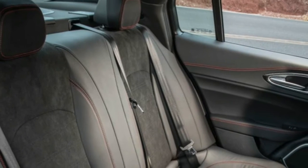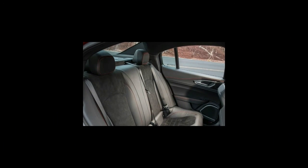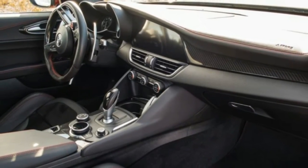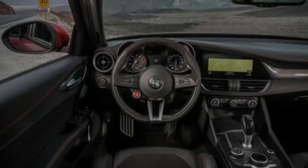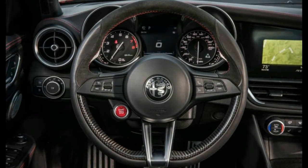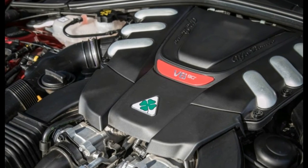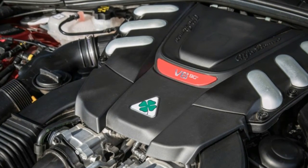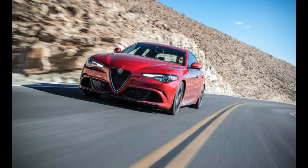All of this adds up to a sports sedan that can really romp. With 505 horsepower at the ready, the Giulia's advantage over the BMW M3, the Cadillac ATS-V, and the Mercedes-AMG C63 doesn't go to waste, with 60 mph coming up in just 3.6 seconds. The quarter-mile flashes by in a blistering 11.9 seconds — both figures are class-leading — and although we didn't have the space to verify it, Alfa claims the Giulia Quadrifoglio can achieve 191 mph.